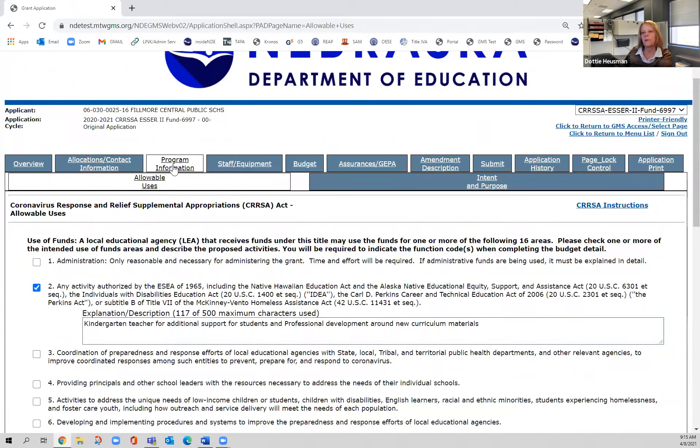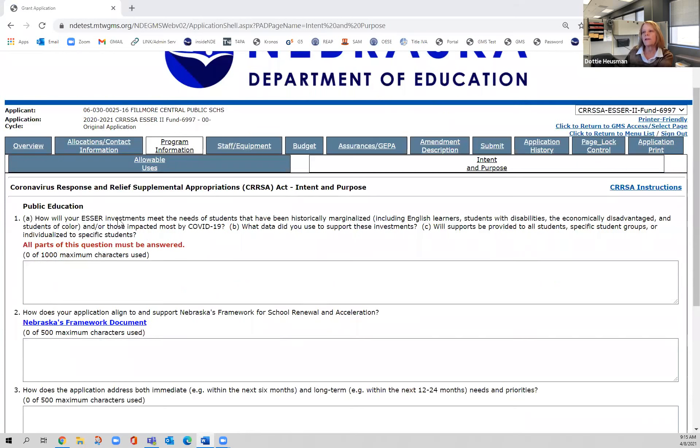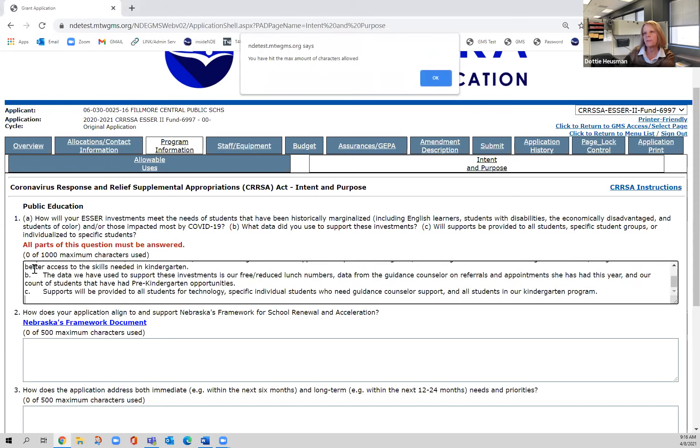I'm under program information, allowable uses, but there's another tab: intent and purpose. The intent and purpose pages are the questions that have to be answered for this grant. The first one asks about your ESSER investments and how they're meeting the needs of English learners and historically marginalized students. It also has a part B — what data did you use — and a part C — will supports be provided to all students or specific groups. I've already composed answers in a Word doc and I'm just going to paste them in.